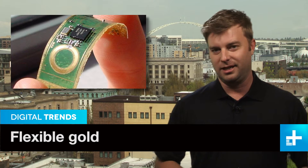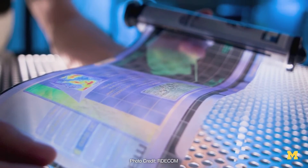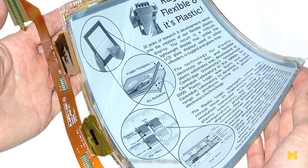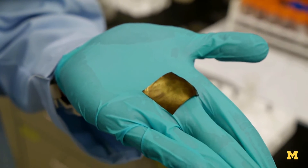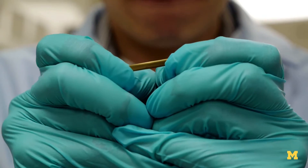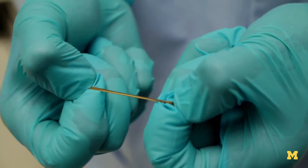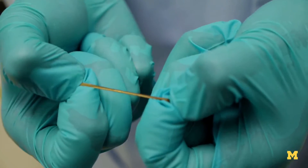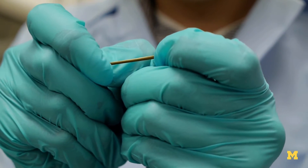Flexible electronic devices have been on the horizon for years now. It seems like they're always on the way, but they never actually get here. So what's the hold up? Well, the main problem is that metal, heavily used in electronic circuits, has a funny way of not wanting to stretch. But a breakthrough by researchers at the University of Michigan may just solve this dilemma. They embedded spherical gold nanoparticles in a polyurethane coating and produced a conductive metal that can stretch to nearly six times its normal length.